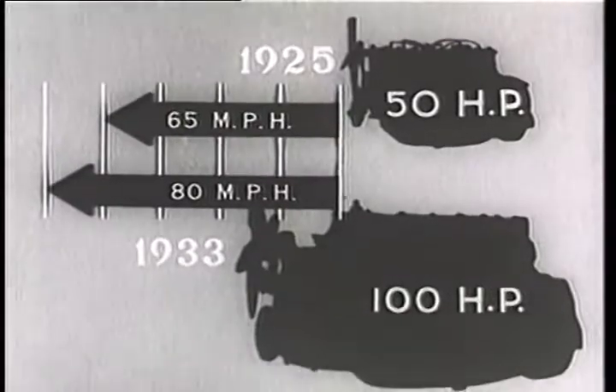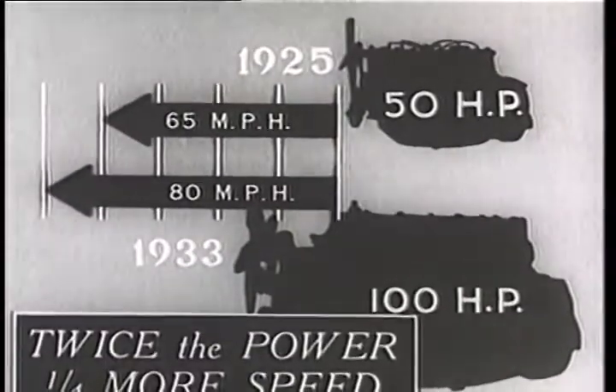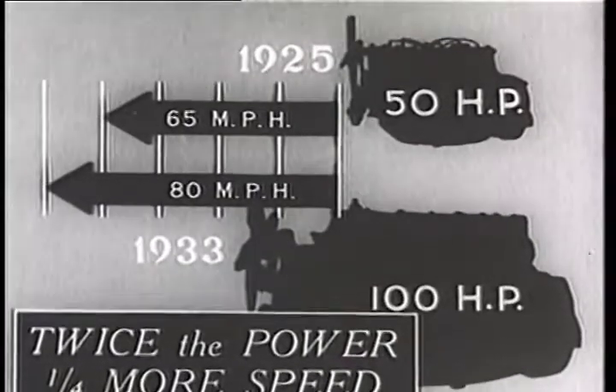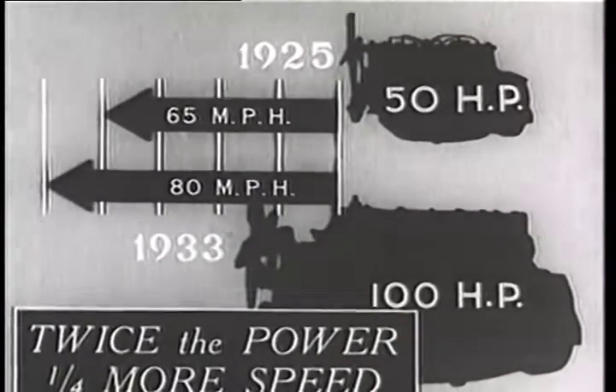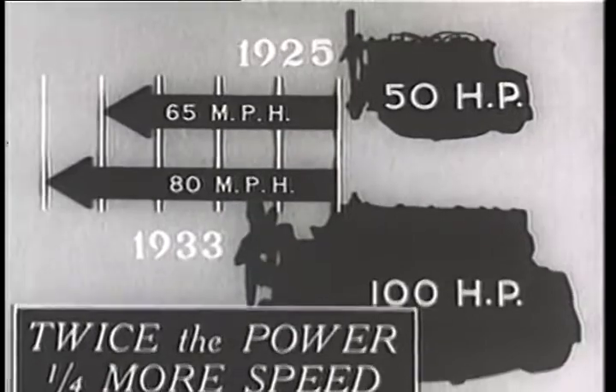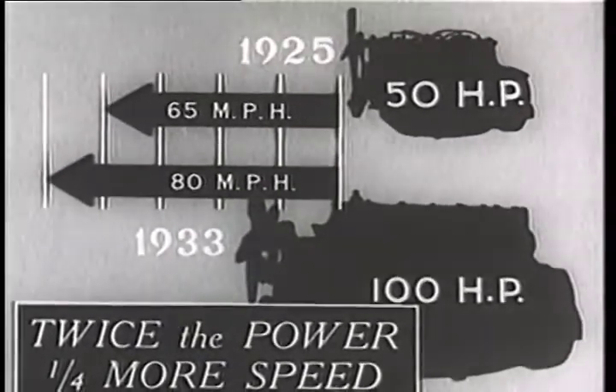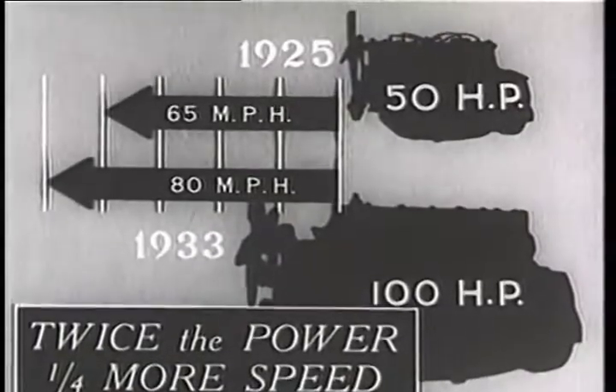Think of it — doubling the power, giving only one quarter more speed. As the puzzle picture artist would say, what's wrong here? Has automobile speed reached the so-called saturation point? Has the law of diminishing returns run its course in the relation between power and speed?